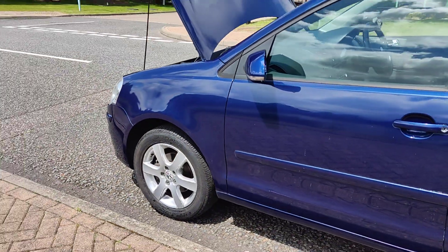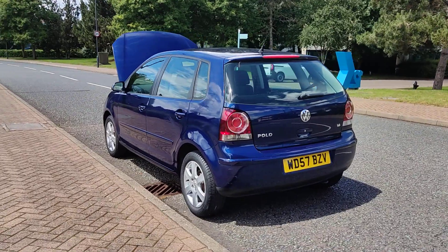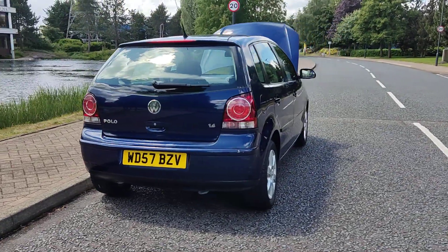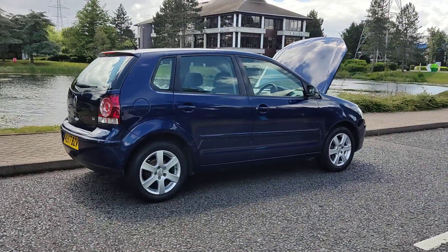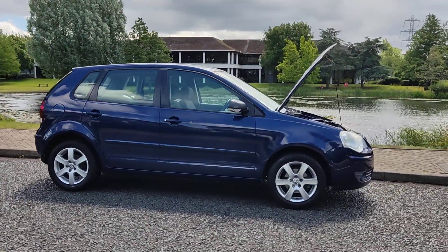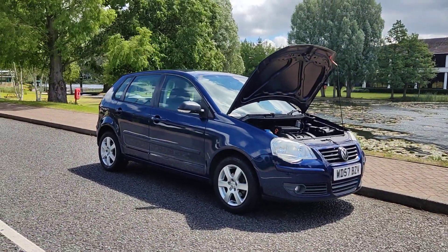14-inch alloy wheels with good tyres all around, spotless bodywork, decent enough boot size with spare wheel. Recently passed the MOT, so next MOT is due June 2025, with no advisories at the last MOT. Great car for first time buyers.